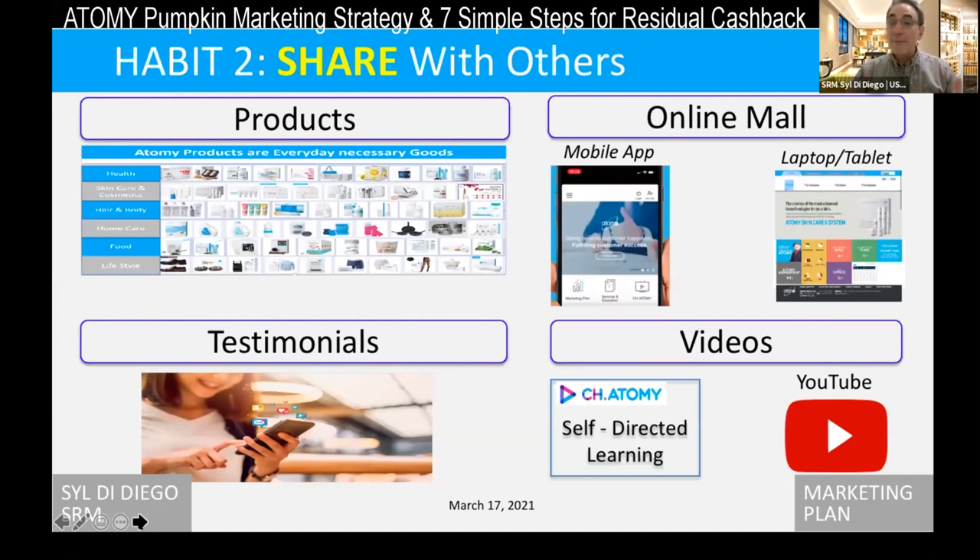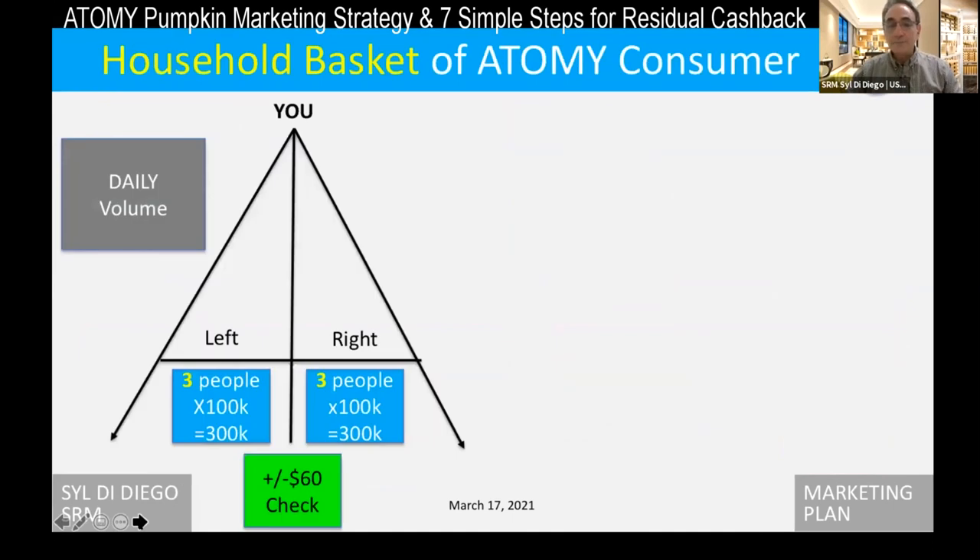That's what's going to make your group PV on the left and right go up for you to get checks — but not just for you. You're not taking advantage of other people in Atomy because we cannot make money unless other people below us make money. People have a misconception about what they call MLM — that you're taking advantage of people — but we don't even charge a fee, we don't put them on auto-shipping. The only thing we do is give, and we have to give and help them before we can make any more money.